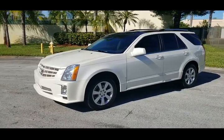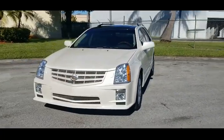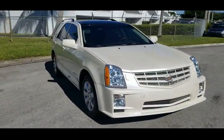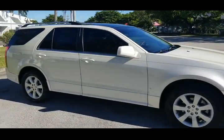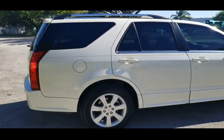Greetings from National Auto Sale. This is a beautiful 2009 Cadillac SRX4, which means it's an all-wheel drive, loaded up with navigation, skyroof, third row seat, all power — really an outstanding shape. Beautiful diamond white color, which is a pearl white.